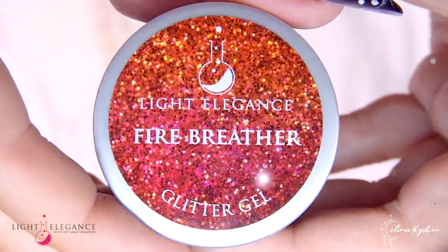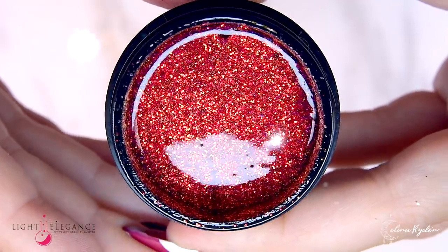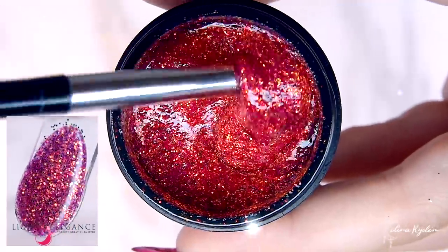Are you more into dangers like fire? Fire Breather is definitely flaming with its shade of red, orange, yellow, and even pink. Be careful — you might get burnt!